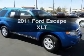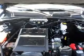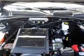Imagine yourself in this 2011 Ford Escape. If you're looking for a first-rate auto, this one could be yours today. With a reliable six-cylinder engine, the powertrain includes front-wheel drive, driven by a six-speed automatic transmission.